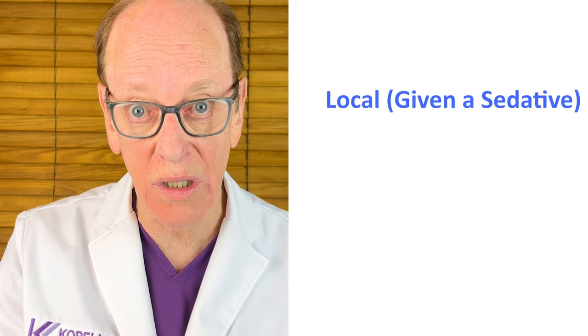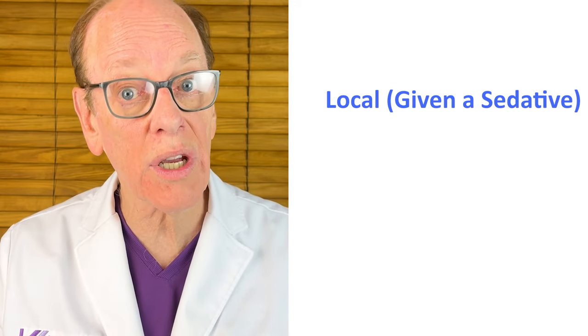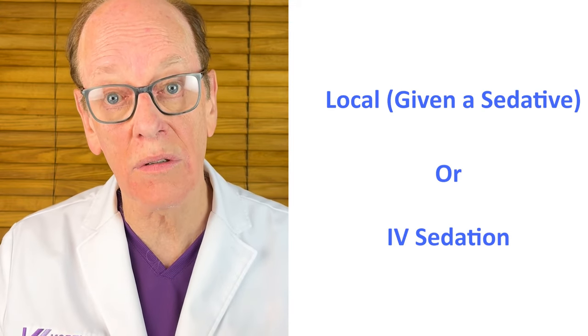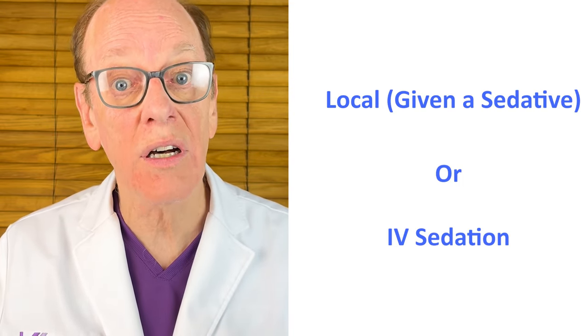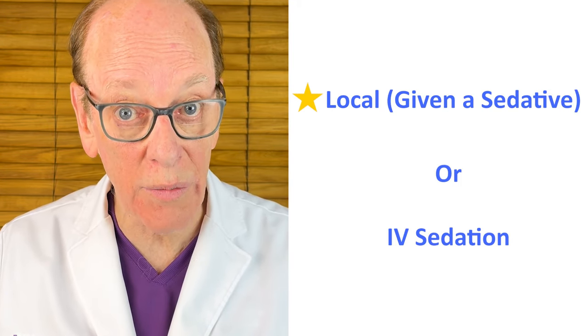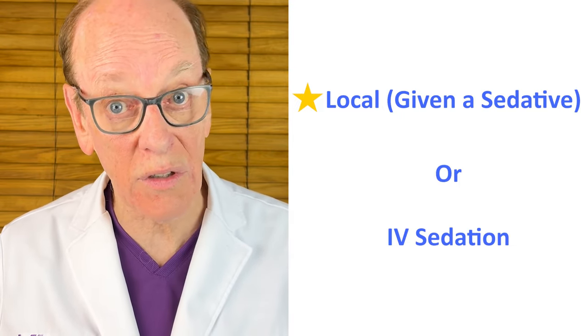If you're thinking of having this procedure done on your upper eyelids, your two options from an anesthetic point of view are local anesthesia — which means you get a sedative plus Tylenol prior to the procedure — or you can go to a surgery center and have IV sedation. Most of my patients opt to have just local anesthesia. It's less expensive, there's no recovery time following the procedure, they're usually very comfortable, and they go home within a few minutes after the procedure.